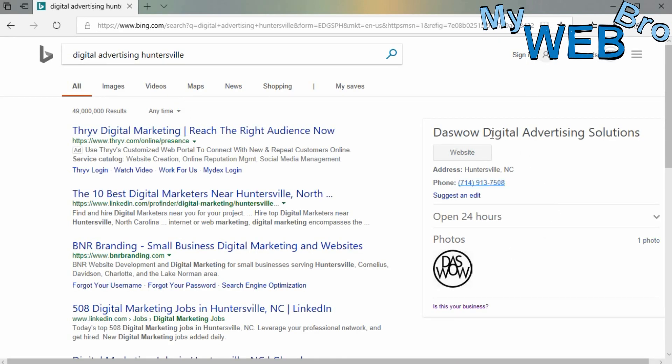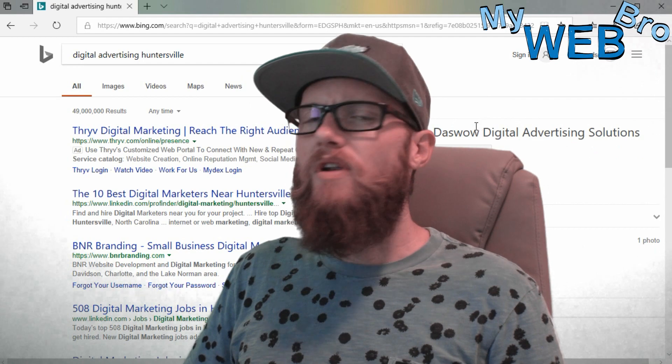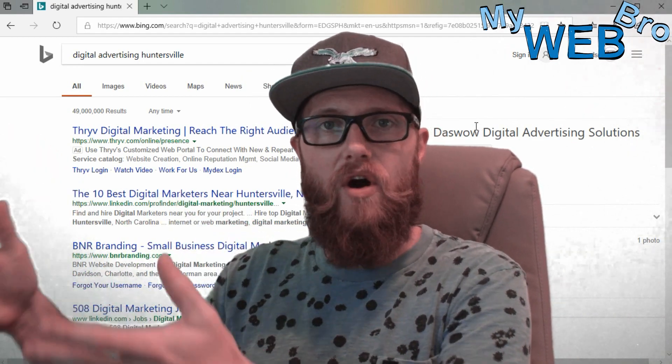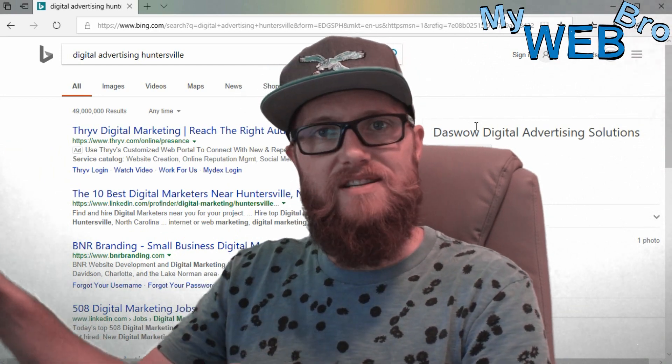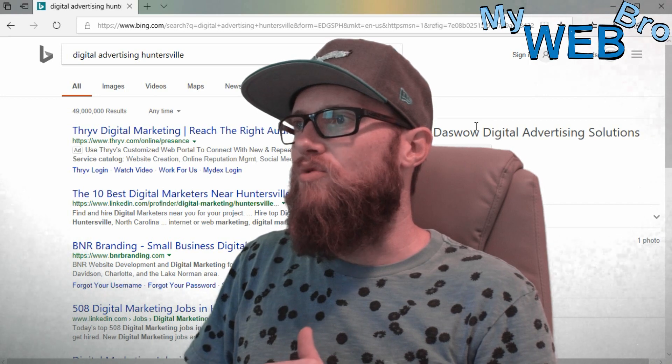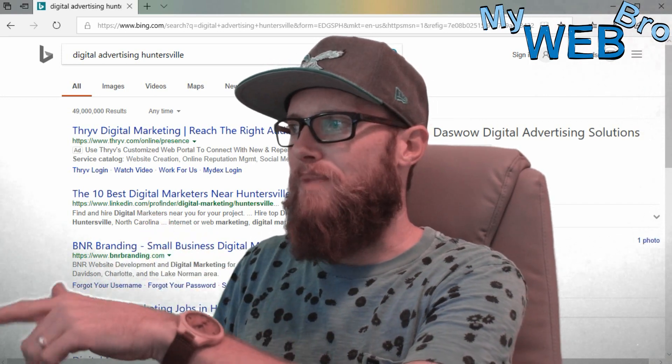When we go here and I type in 'digital advertising' — which is what I do — I find my business is listed right here. So one of two things can be happening for your business: either it's not listed there at all and you need to upload it, or it is listed there and you need to claim it as your own.